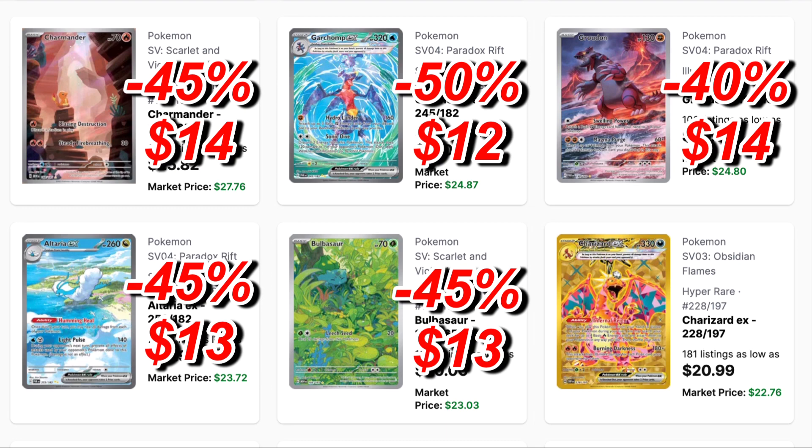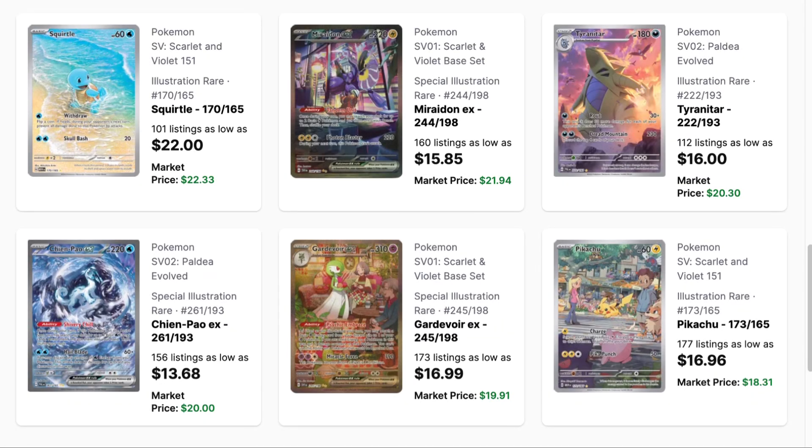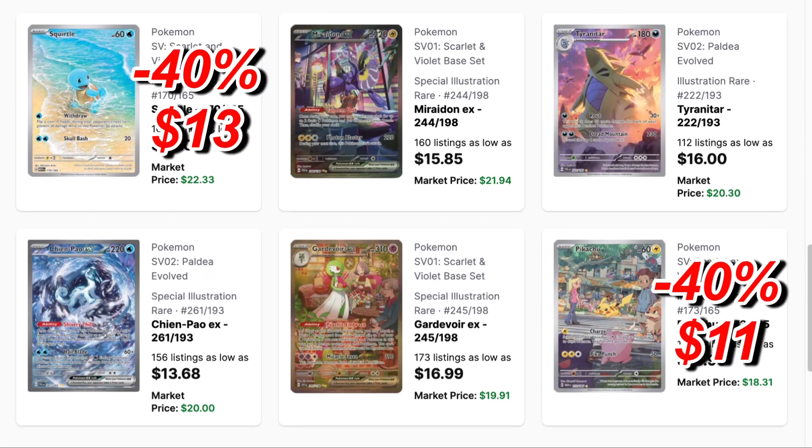The ones that are going to hold up the best will be the Groodon — one of my personal favorites — it'll be a $14 card. Then the gold Charizard — gold cards aren't that expensive most of the time — a 40% drop making it a $13 card. On the last page, Pikachu and Squirtle from 151 illustration rares dropping 40%, they will be $13 and $11.